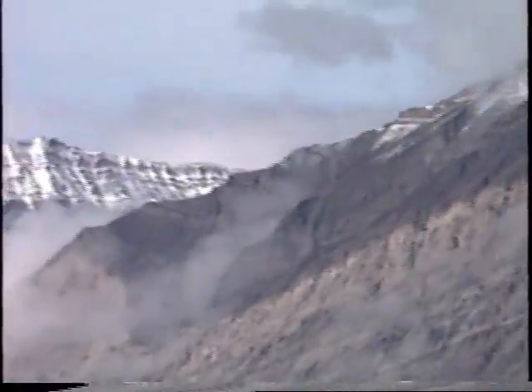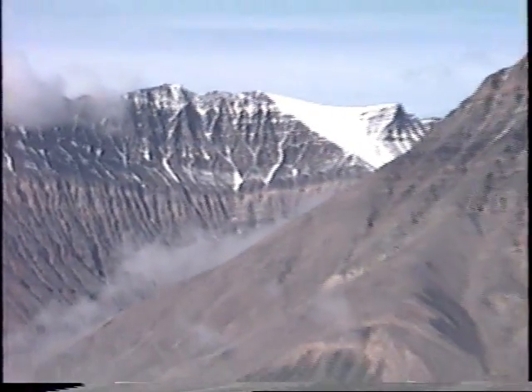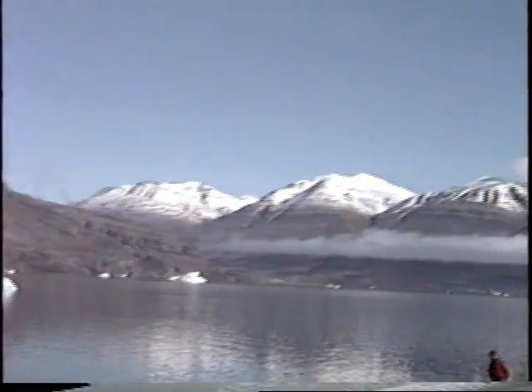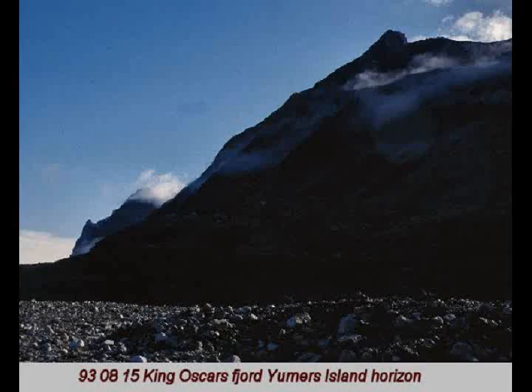Here is our geological scenery. So you can see what we have for topography here. This was the landscape just behind us as we were standing on the point.